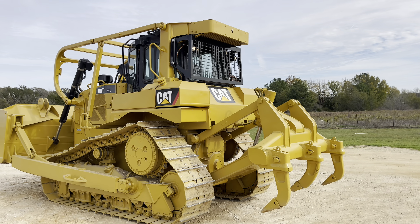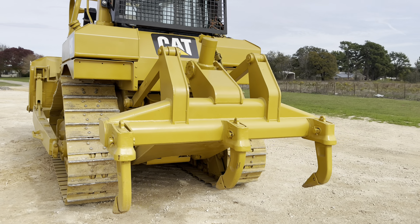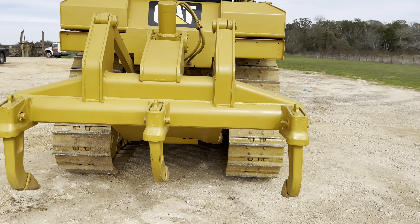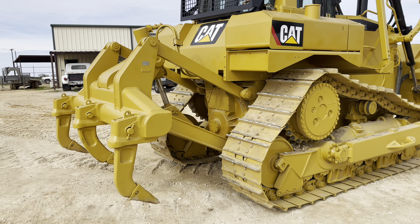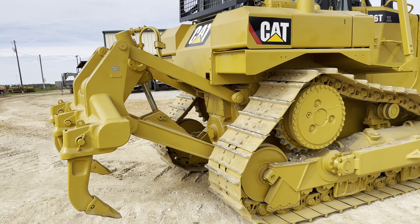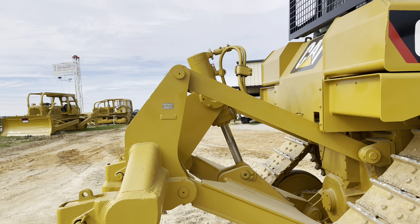It does have a straight ripper in the back. It has a three-shank ripper in the rear — hydraulic. As you can tell, it's not leaking very much; it's seeping a little bit, which is pretty normal for these ripper cylinders.